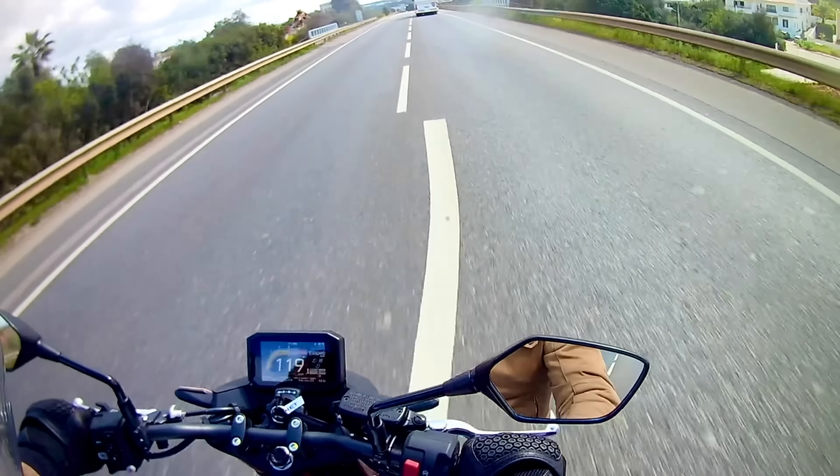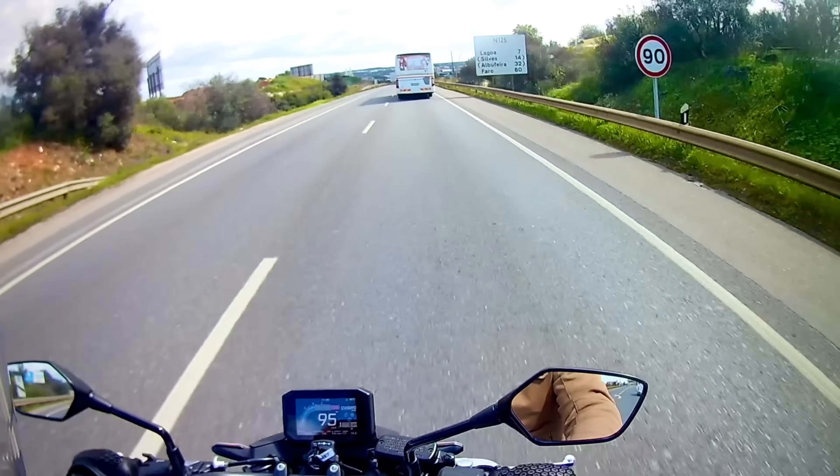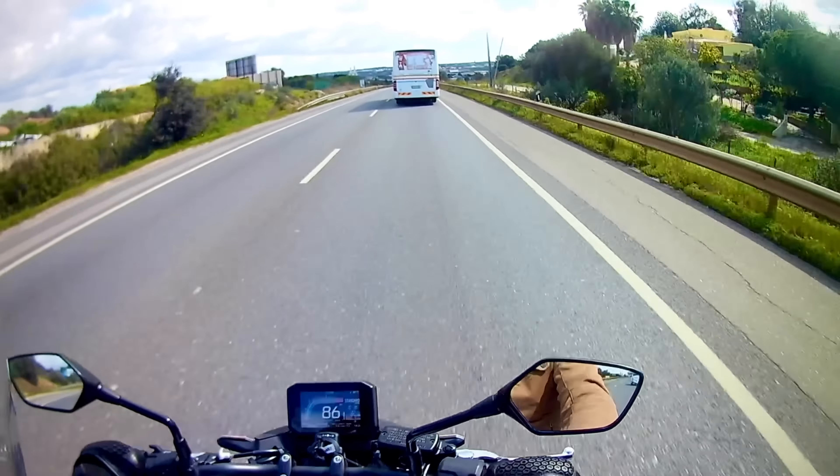Admittedly, NT sales figures would suggest I'm wrong, or perhaps that many people, especially in France, enjoy riding dull bikes, but there you go.